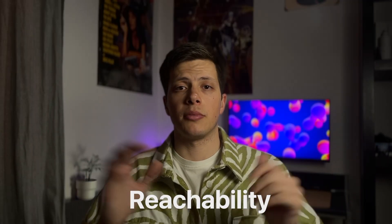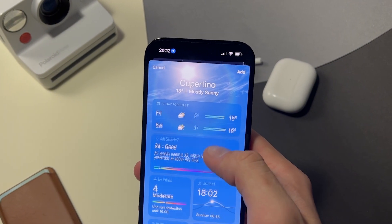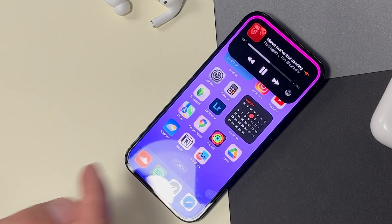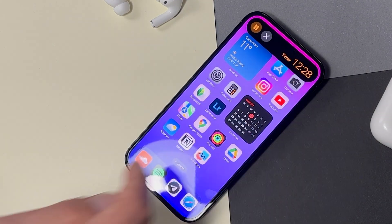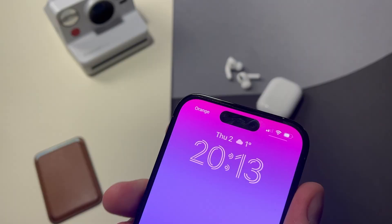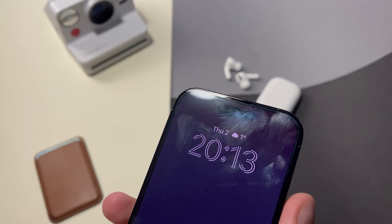Another huge problem for many people is reachability. Modern iPhones are already huge, and having a feature that constantly requires you to stretch your hand is totally unnecessary. Some people even call it a UX mistake. So if you don't have big hands, there's a chance you won't even use this feature. For you it will still just be a distraction — a distraction you can't ignore. But if you manage to reach it, you'll be constantly leaving a ton of nasty fingerprints.